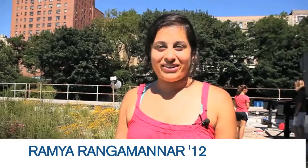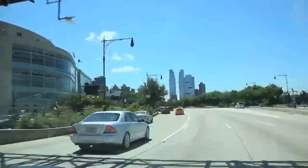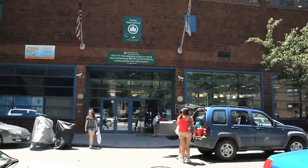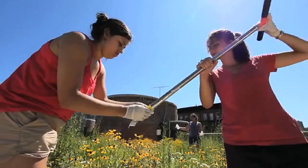Today we're at the Jackie Robinson Recreational Center in Harlem and we're going to be traveling to about four or five other green roofs across New York, collecting soil samples from each of the green roofs.